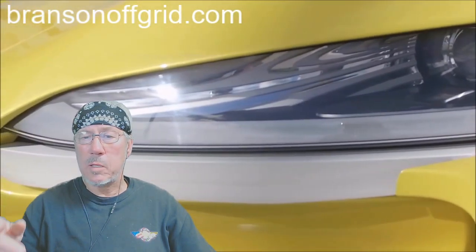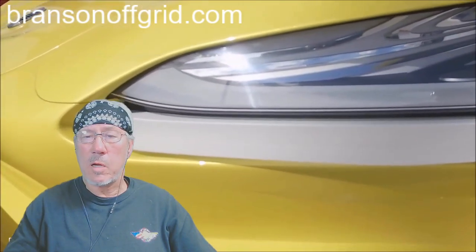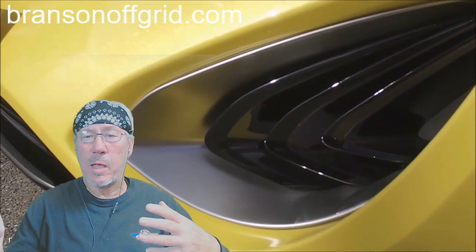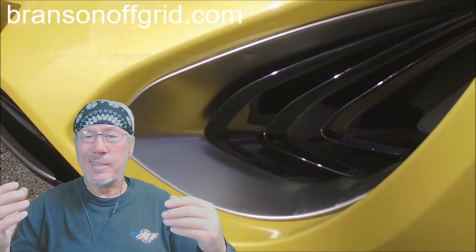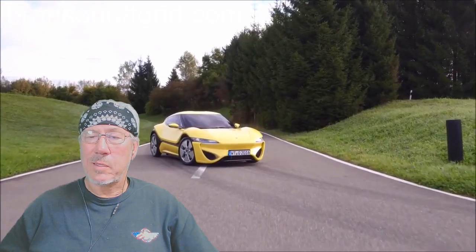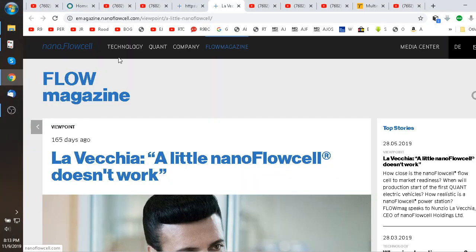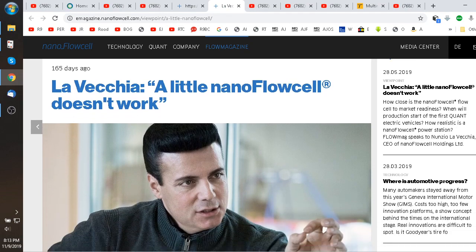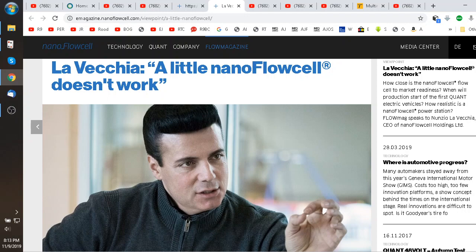The flow battery is very sustainable, non-polluting, and has a lot of advantages. But one thing in their article is they're saying it needs to be done on a large scale. Obviously charging is the whole issue — they're probably collecting the liquid back in tanker trucks, taking it to a power plant or solar facility, charging the liquid, and then reselling it to you. At any rate, that's the car.